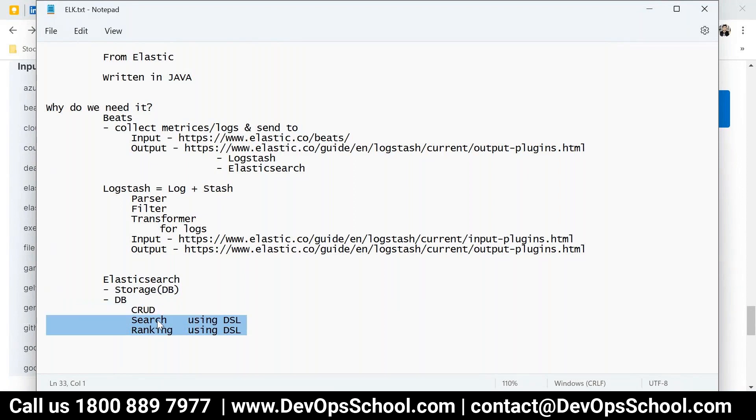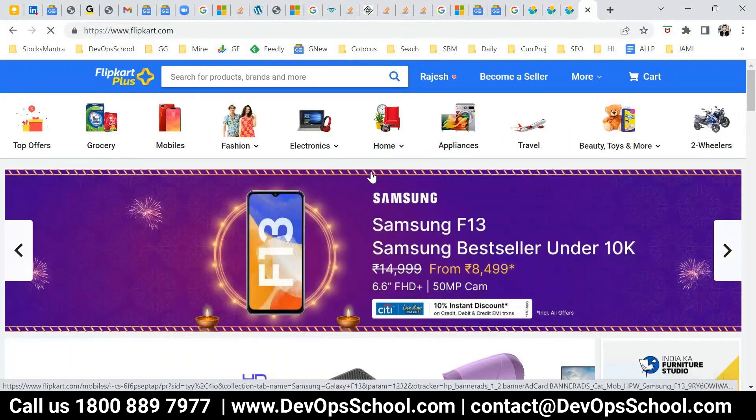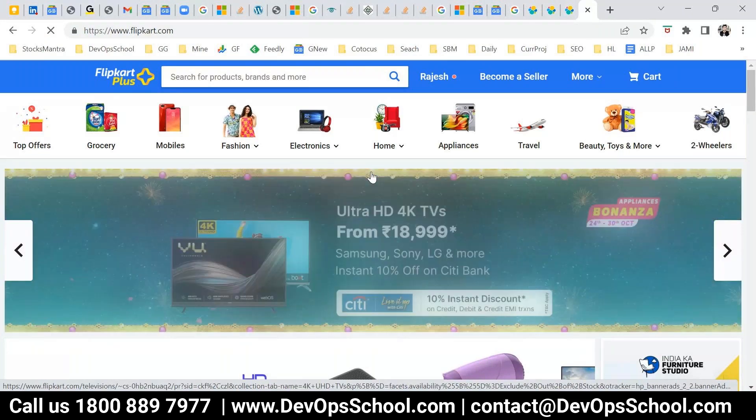So what is Elasticsearch? Elasticsearch is not a normal database. Elasticsearch is a kind of database which can be used for site caching and site searching. For example, do you know the website Flipkart? It's very popular in India.